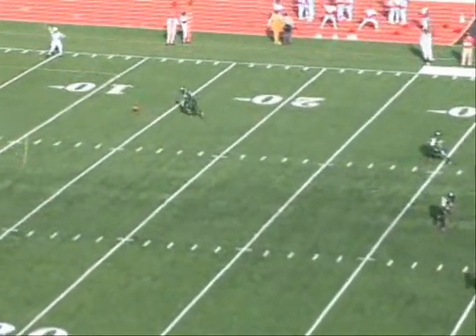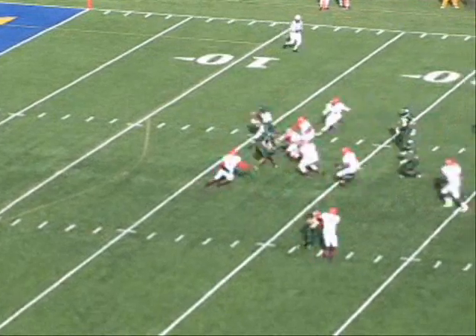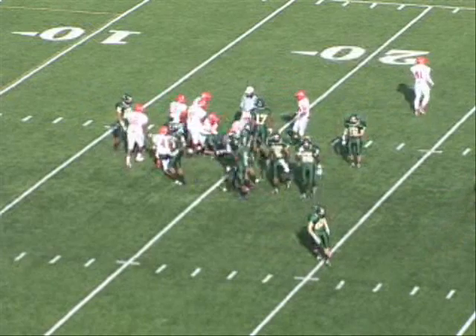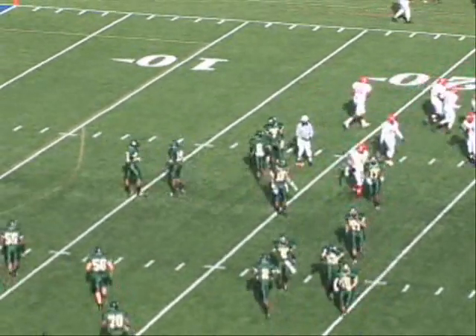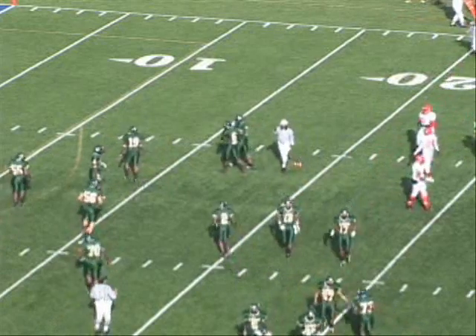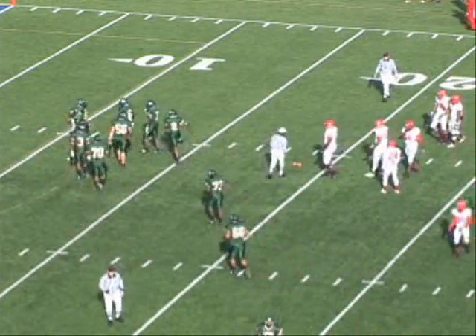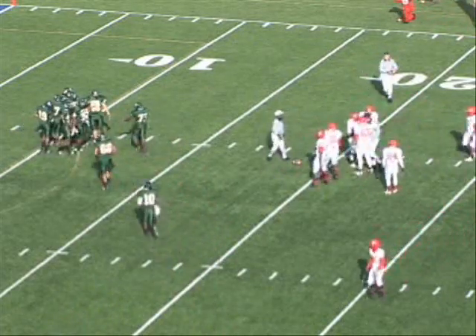Romero Rodriguez kicks it deep. McCray drops it, picks it up, up the middle of the field. He got it back to maybe the 19-yard line. That was a precarious kickoff, and McCray just couldn't quite handle it into that wind, so Longview's going to scrimmage from their 19, first down and 10, 6:47 to go in the first half.